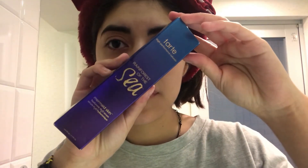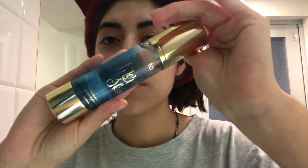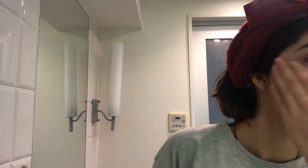Once I've applied the emulsion, I apply a hydrating serum from Tarte — it's a hyaluronic acid serum, also from the Rainforest of the Sea collection. It doesn't feel greasy either; it works internally for the skin but it does work. It's meant to prevent fine lines and keep skin elastic.